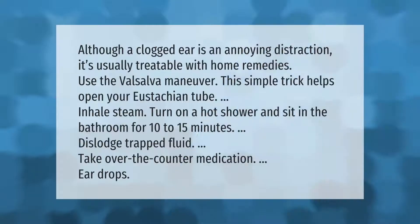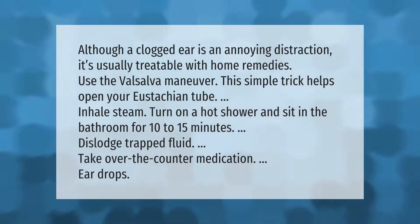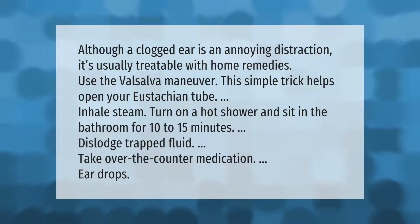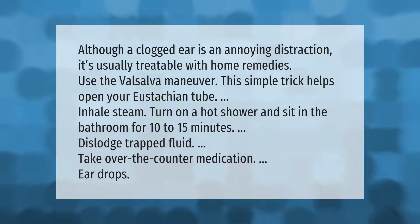Although a clogged ear is an annoying distraction, it's usually treatable with home remedies. Use the Valsalva maneuver — this simple trick helps open your Eustachian tube. You can also inhale steam by turning on a hot shower and sitting in the bathroom for 10 to 15 minutes, dislodge trapped fluid, or take over-the-counter medication and ear drops.